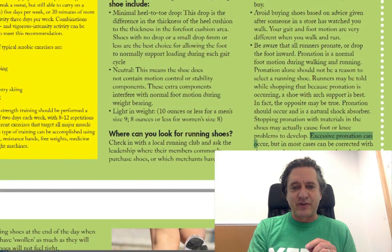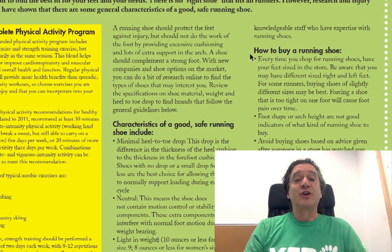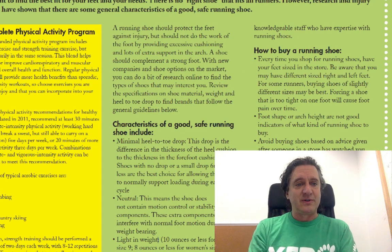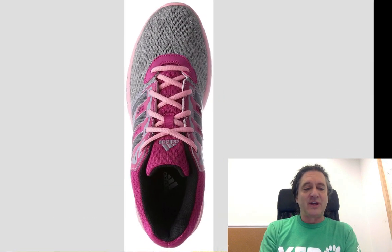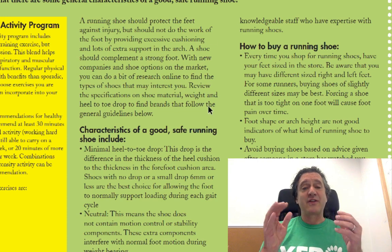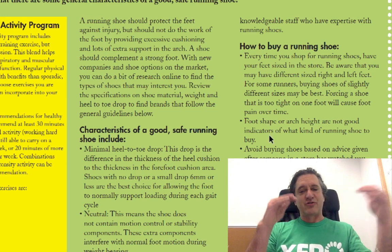The ACSM says to check with a local running club and ask where members purchase shoes or where merchants have knowledgeable staff. Good luck — because most people trying to sell you shoes have learned from shoe companies why you need all this padding, heel lift, toe spring, flare, motion control, and support. Most people you'll meet at a running shoe store will be telling you the exact opposite of everything in the ACSM report. You bring this paper to them and they will argue with you, but they don't have research to back it up.